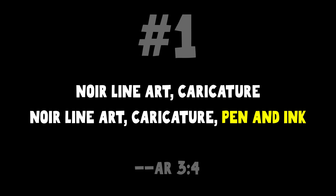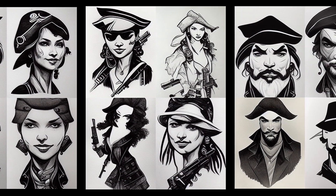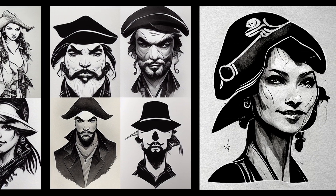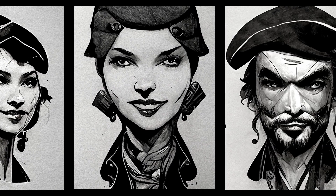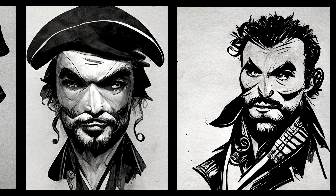Number one is fantastic — it's a real goodie. You can probably stop watching the video after that and just go out and start making stuff. Here's what it is: you're going to put in your prompt — the prompts I'm using are just 'female pirate' and 'male pirate.' You would put in 'female pirate, noir line art, caricature,' or if you prefer, 'noir line art, caricature, pen and ink.' When you put pen and ink, there is a small chance you'll actually get a pen or a pencil returned in Midjourney, so you might want to use --no pen or --no pencil. This is a blazing hot prompt that you can get started with right away — throw another word on there to make it your own and experiment.